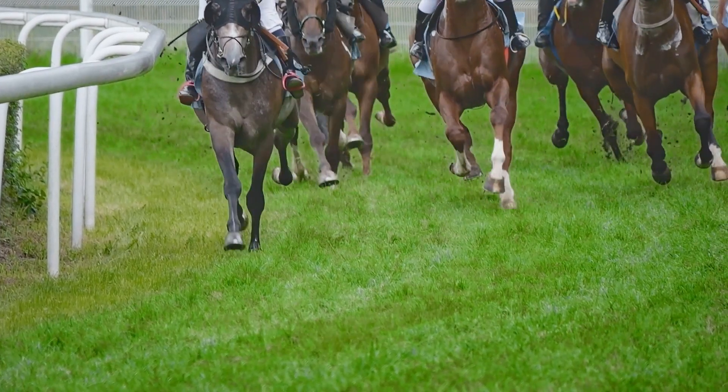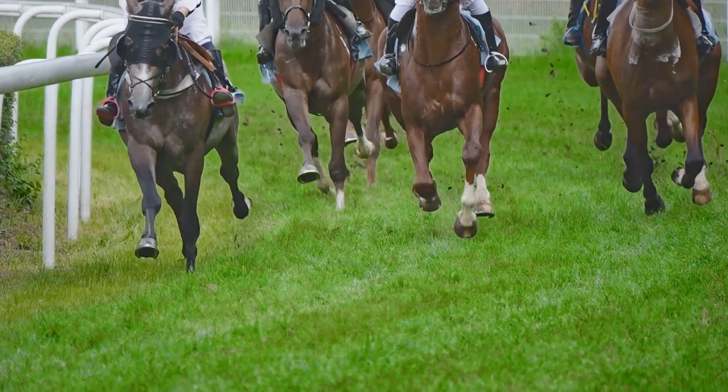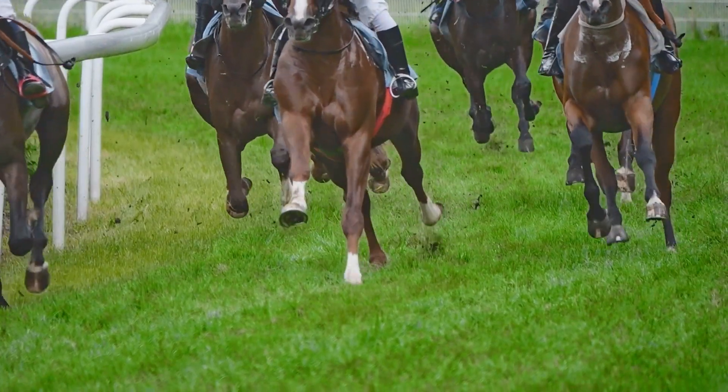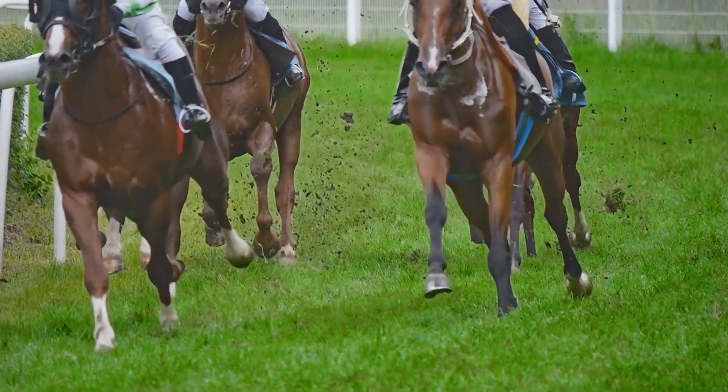Here we go team, we're back on a hot streak — five for our last five, two for two again last week. We have this week and then next week, and then it's on to the Breeders' Cup.